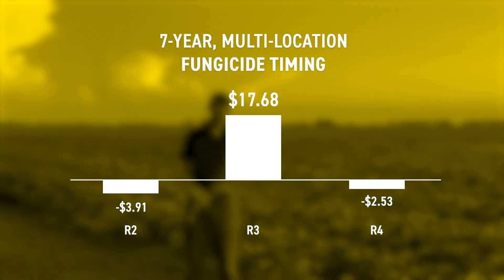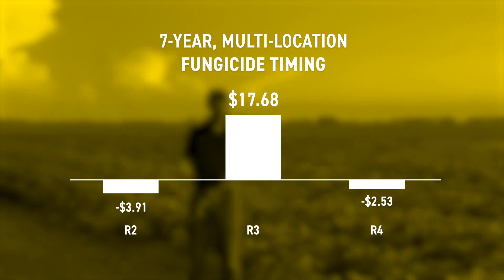When it comes to timing, if you look at the chart on your screen, you'll see that over the years that we've tested this — multiple years and multiple PFR sites — very consistently that R3 is the growth stage that you want to be spraying a fungicide on soybeans.